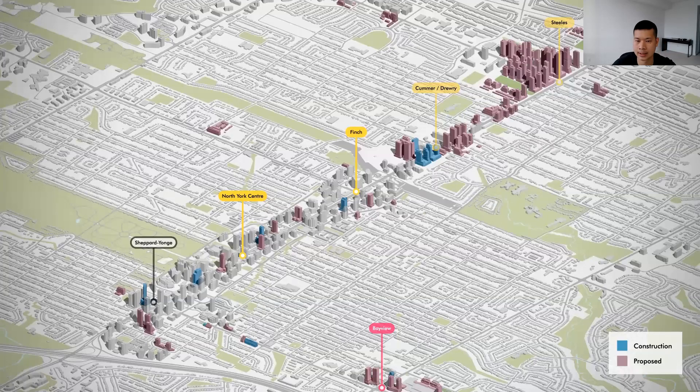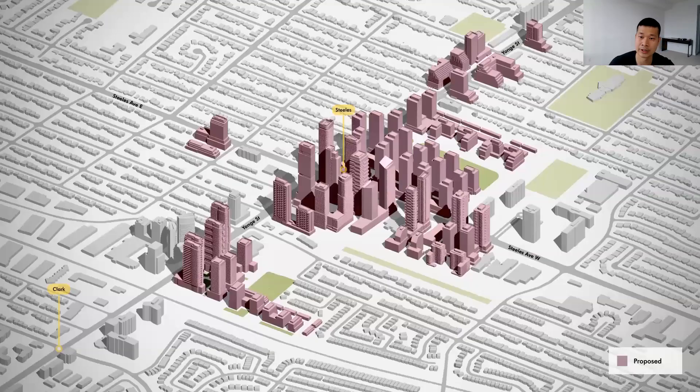Here's a look at Yonge Street in North York. Note the number of new proposals north of Finch, in anticipation of the Yonge Street Line 1 extension to Richmond Hill. Taking a closer look at Yonge and Steeles, there are towers proposed up to 65 stories at the intersection, as well as the redevelopment of Centrepoint Mall on the southwest corner.